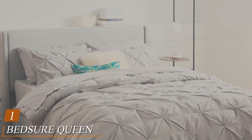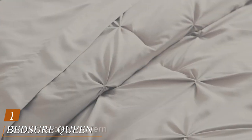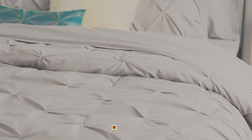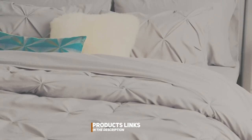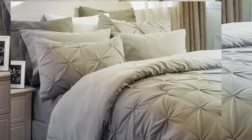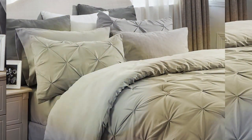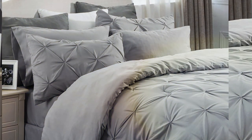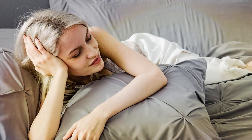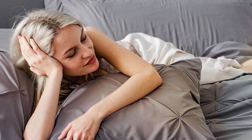At the first position of our list, we have the Bedger Queen Comforter Set. The Bedger Queen Comforter Set is a true masterpiece in the world of bedding. Crafted with precision and designed for ultimate comfort, this set is a must-have for anyone seeking a peaceful night's sleep. This comforter set boasts a luxurious feel and eye-catching design, making it a perfect addition to any bedroom decor. The high-quality microfiber material is not only soft to the touch, but also durable and easy to maintain. It's hypoallergenic, ensuring a healthy sleep environment for you and your loved ones.